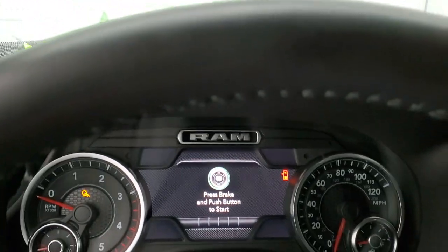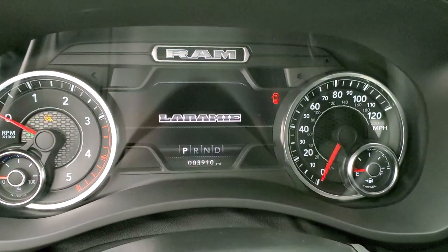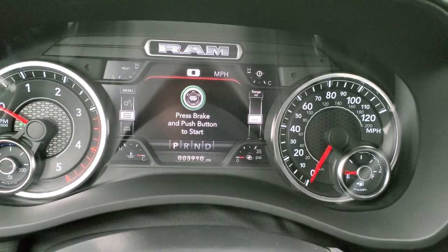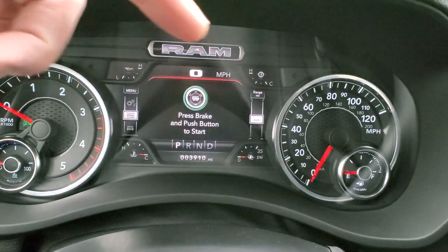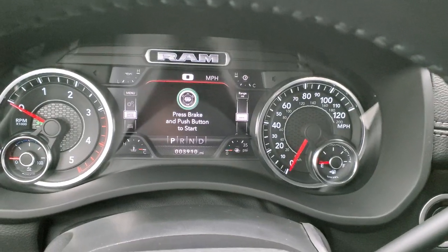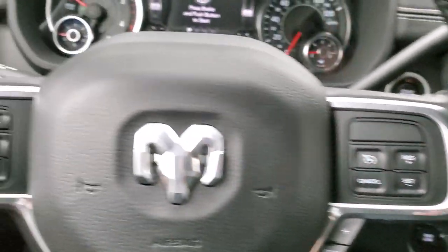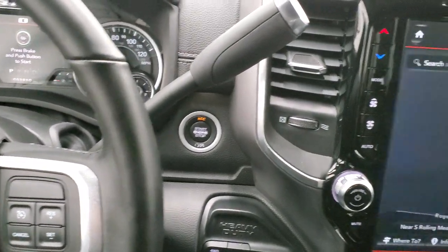As we hop inside, we'll turn on the ignition. This one has 3,910 miles. You get the 7-inch LCD display — you can change those corners to read whatever you want: miles per gallon, time, mileage, miles to empty — it's all configurable. You get the heated leather-wrapped steering wheel. Cruise controls on the right, gear selector on the right, and Bluetooth and information center controls on the left. Being the diesel, it still has the 6-speed automatic transmission.